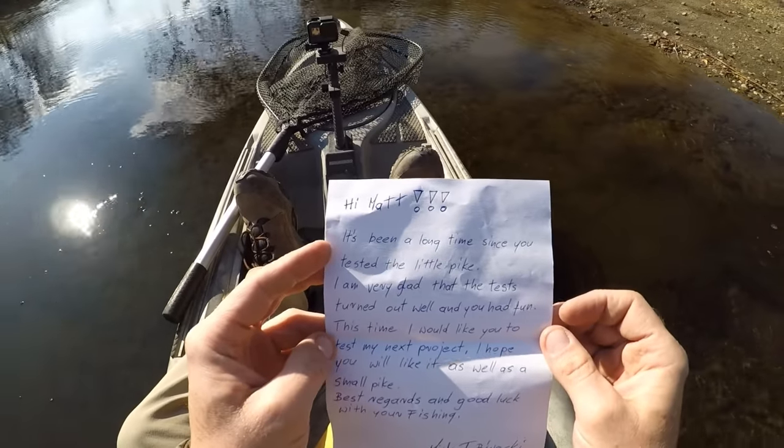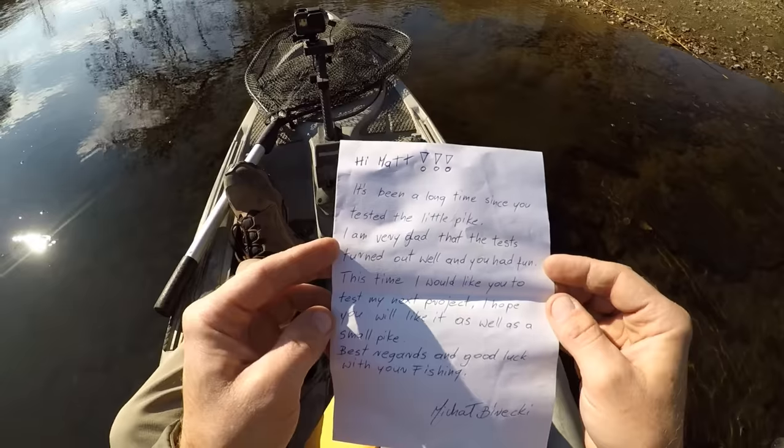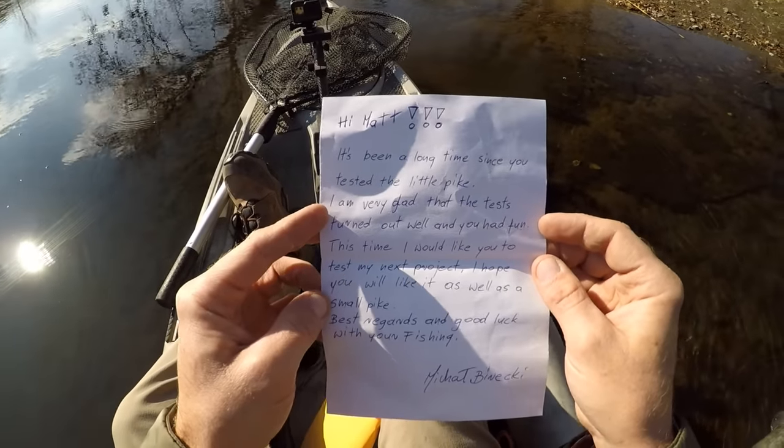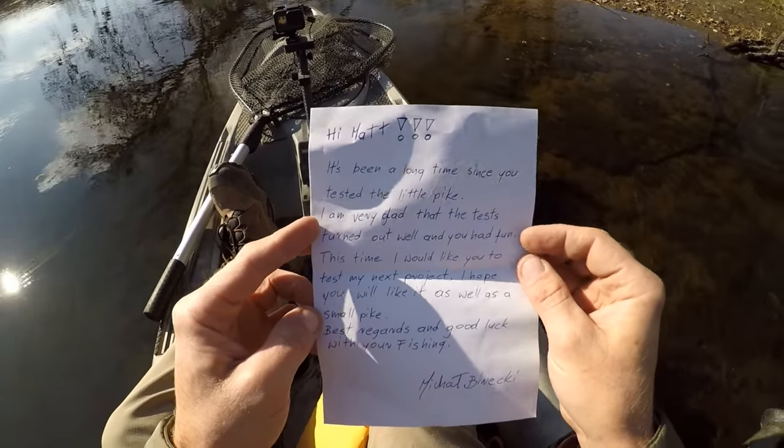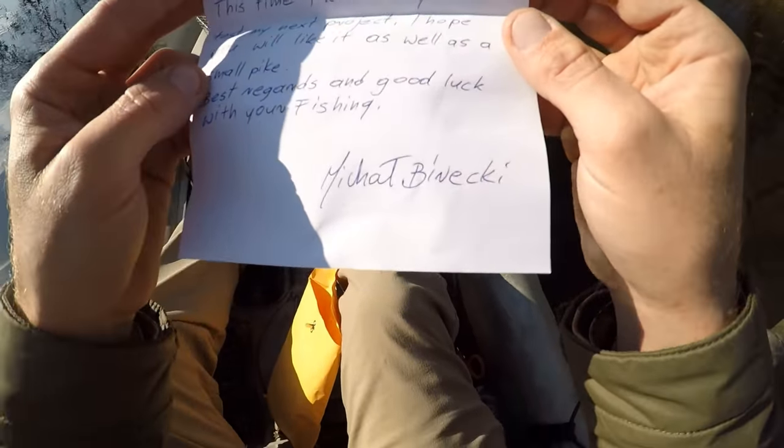"Hi Matt, it's been a long time since you tested the little pike. I am very glad that the tests turned out well and you had fun. This time I would like you to test my next project. I hope you will like it as well as the small pike. Best regards and good luck with your fishing. Michael Burecki."